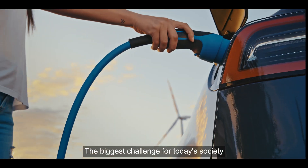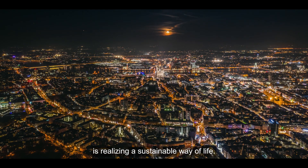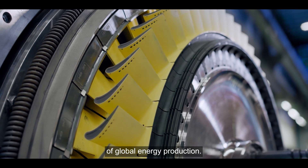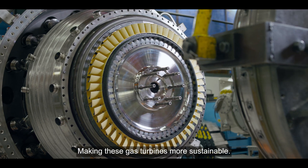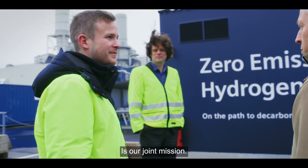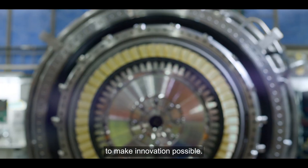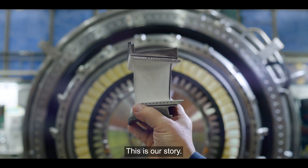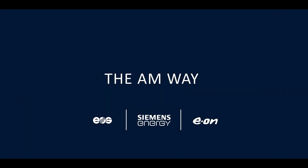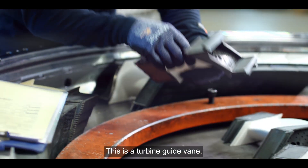The biggest challenge for today's society is realizing a sustainable way of life. Gas turbines are a major backbone of global energy production. Making these gas turbines more sustainable is our joint mission — using the capability of additive manufacturing to make innovation possible. This is our story: doing it the AM way.